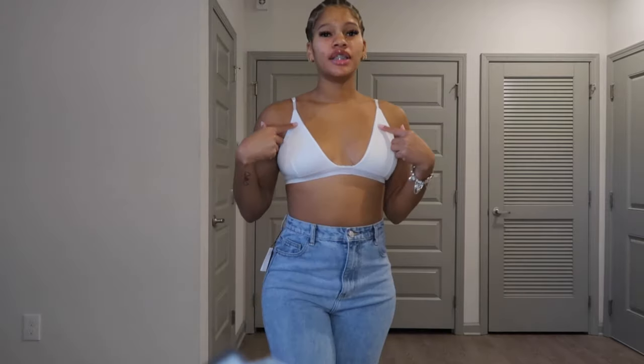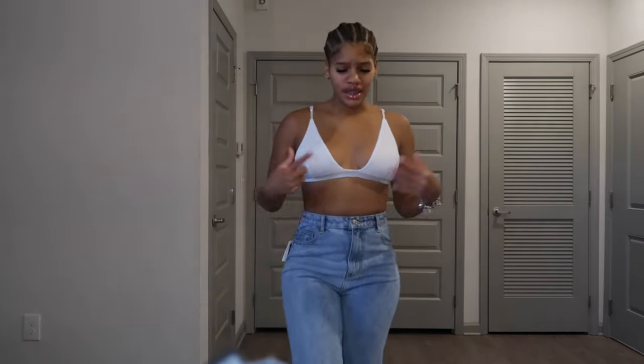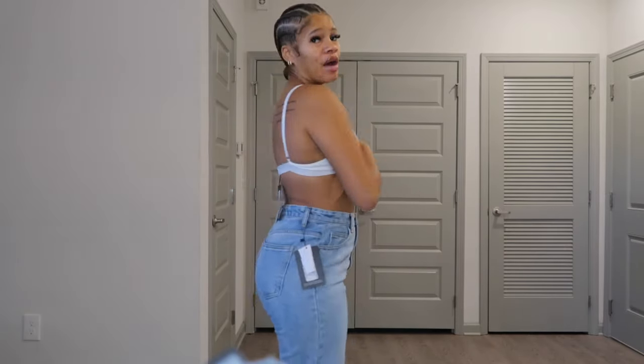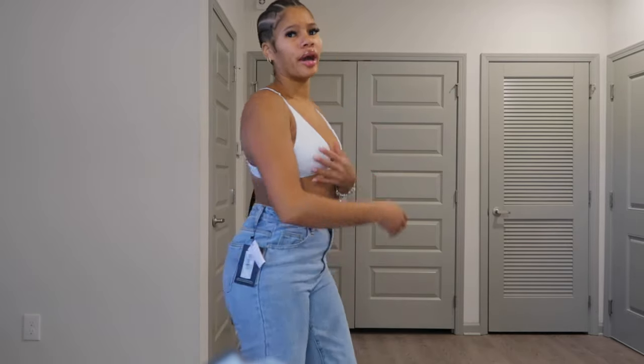This top is the Cream Ribbed Plunge Bralette — it's actually a set that comes with shorts but the shorts were way too see-through. I wore a similar set in dark gray in Jamaica. The material on those shorts was just so thin. I wanted to keep the bralette since I don't have a white one. I'm wearing it with the same jeans as before. I got the top in a size 6 — the 4 was sold out — but honestly a 4 and 6 feel like the same size.